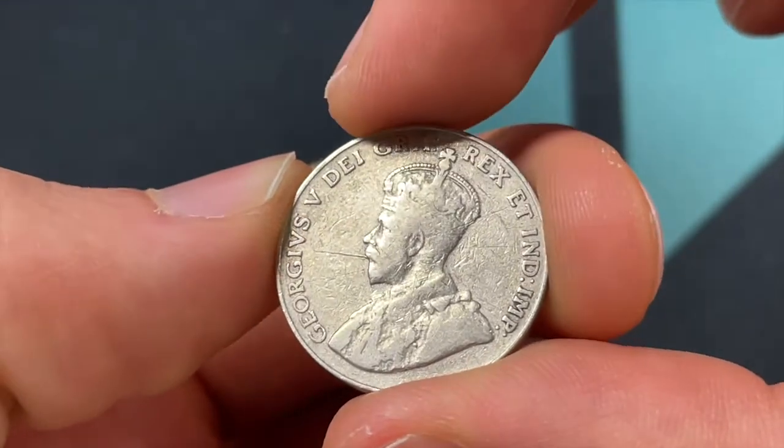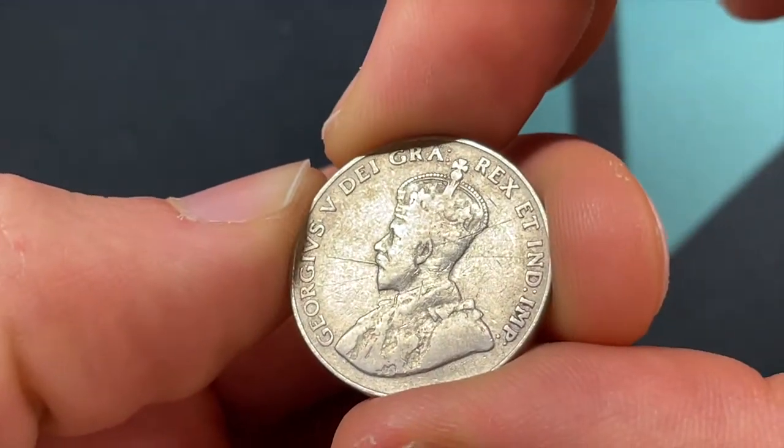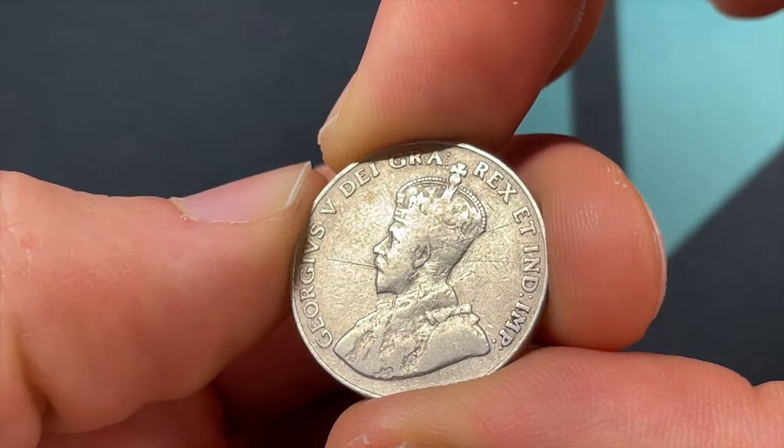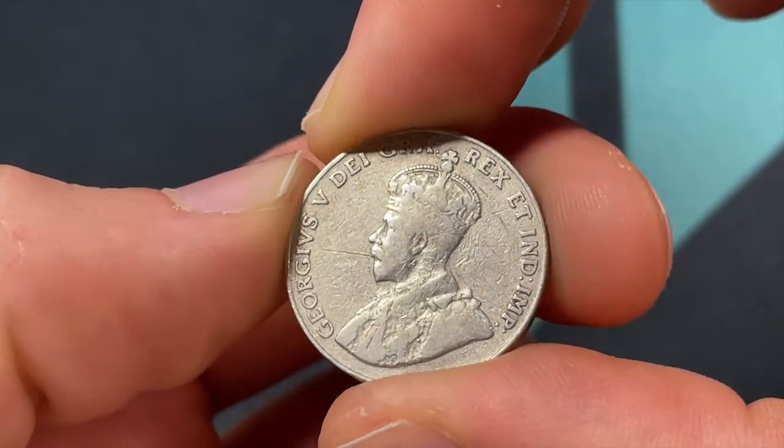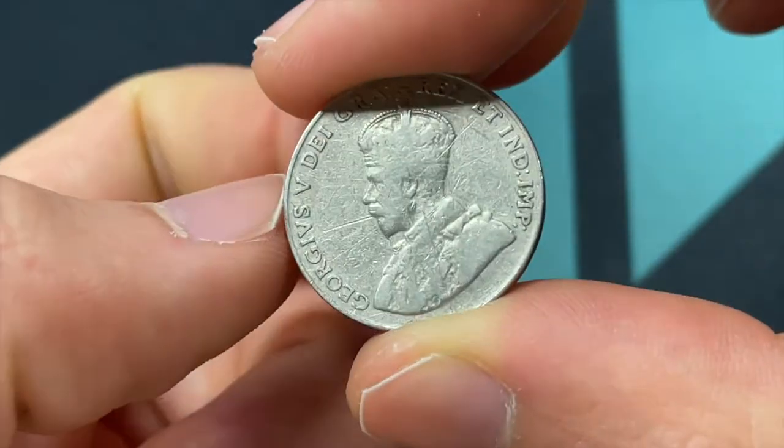On the front we have King George V — the inscription reads 'De Gra Rex Imp,' meaning King George V, King and Emperor of India by the grace of God. That portrait was engraved by Edgar Bertram McKennell, and they phased out the design after his death in 1936.